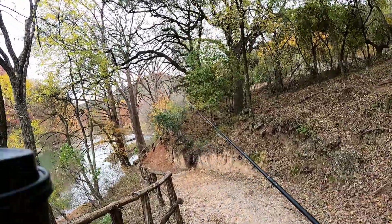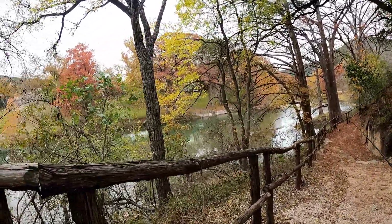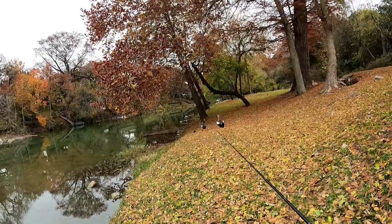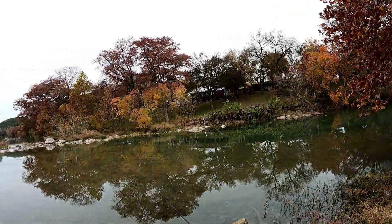I'm gonna walk a quarter of a mile down here and start throwing the rooster tail. I might come back if I don't catch over there, or I might hop this fence and walk down there and see if I can catch one. All right, this is the spot — I'll be fishing right here.